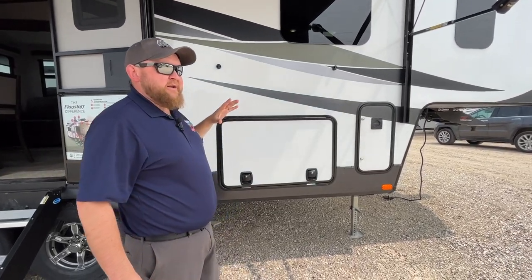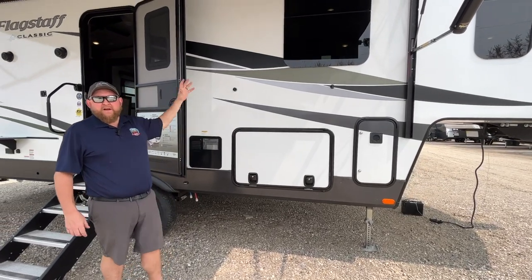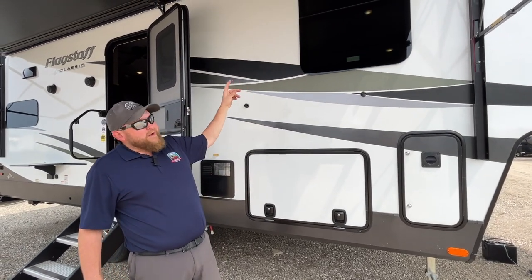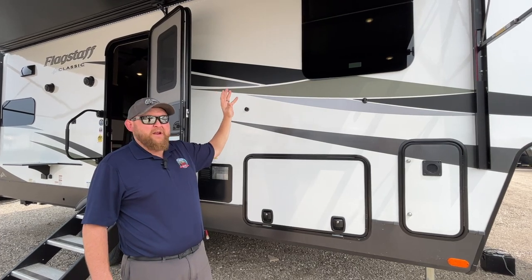Slam latch baggage doors for the storage — they just slam shut. Construction on these is all welded aluminum frames, so a six-sided welded aluminum frame. Then you get that nice fiberglass finish on the outside. It does have frameless windows all the way around, giving a really sharp look, and they all have a nice dark tint to them.